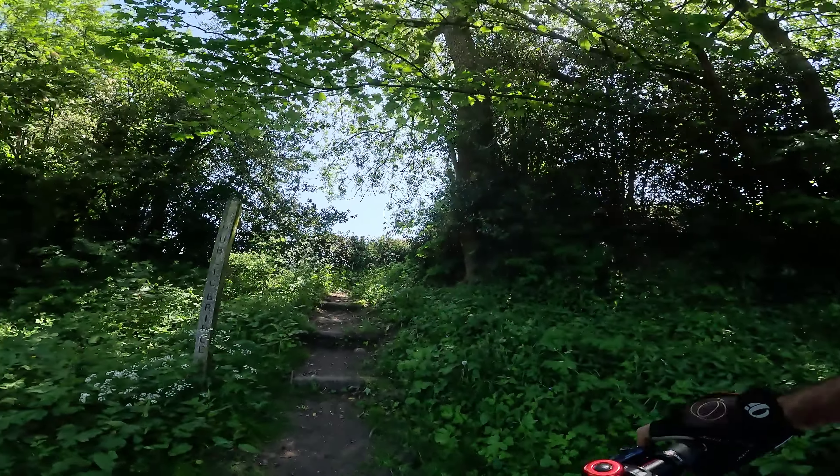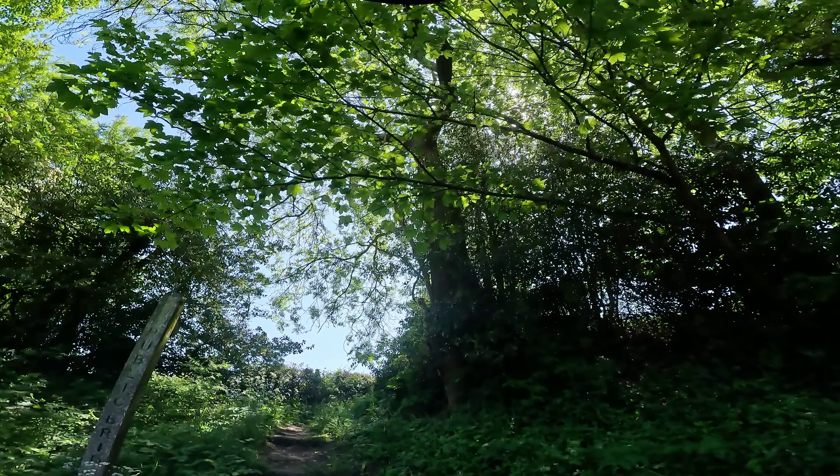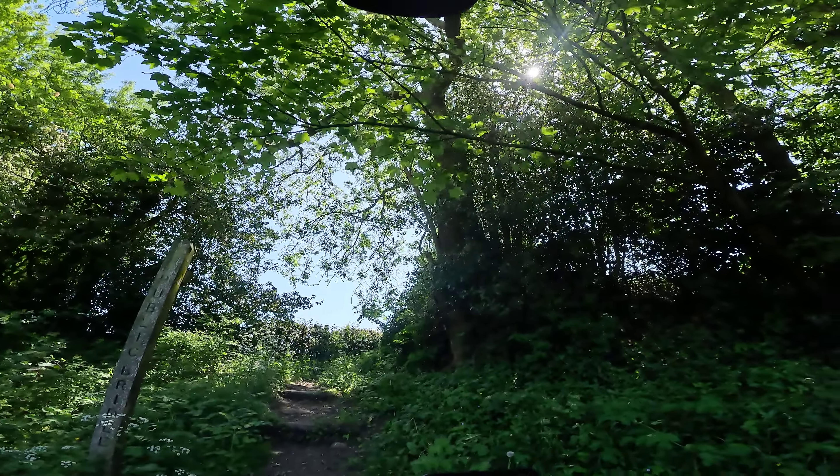I'm just turning up Woods Lane now which, although it says it's a bridleway, it's got a few steep steps to negotiate but we'll see how we go.